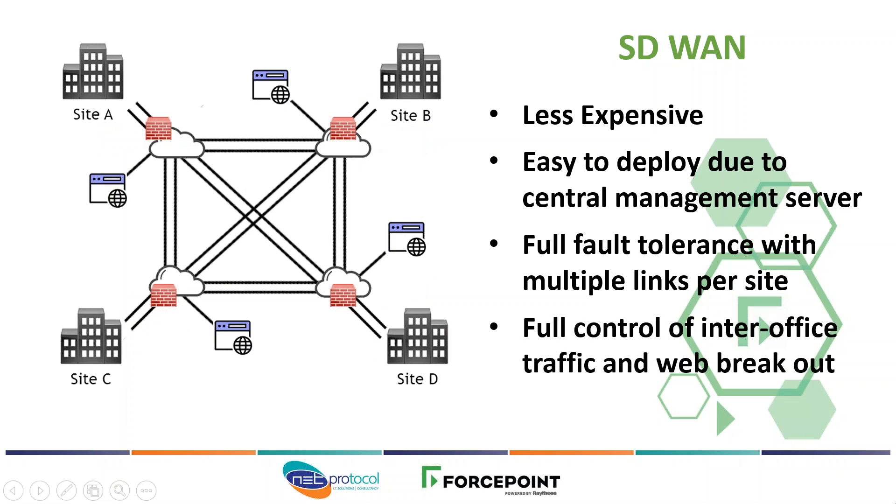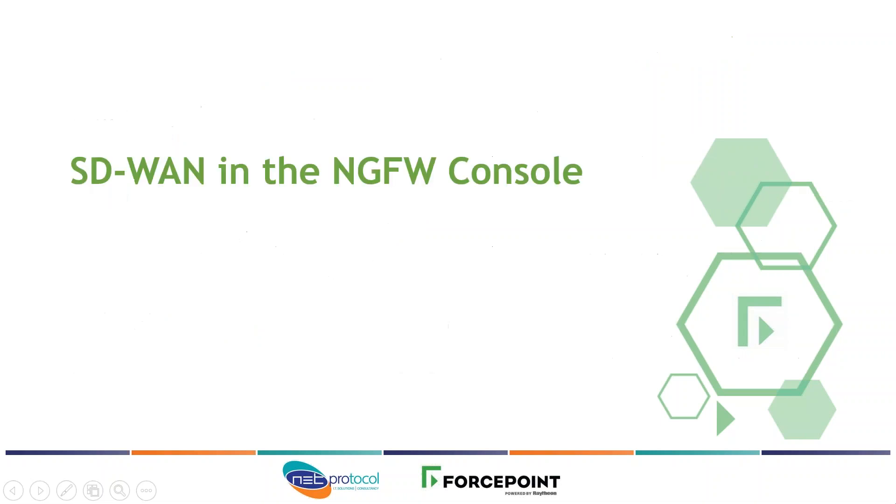As traffic is running through the firewall already, you have full control over what goes over the SD-WAN and what breaks out onto the internet on that same link. It's also possible to apply bandwidth control so that general branch internet access doesn't eat into critical SD-WAN bandwidth between sites. You have full traffic management on all endpoints and all firewalls — you can determine what goes down the SD-WAN and what is allowed out onto the internet. That's the high-level overview.